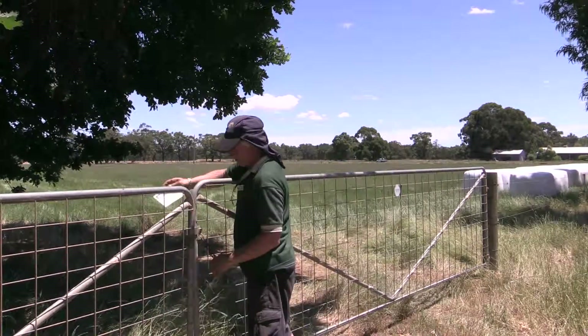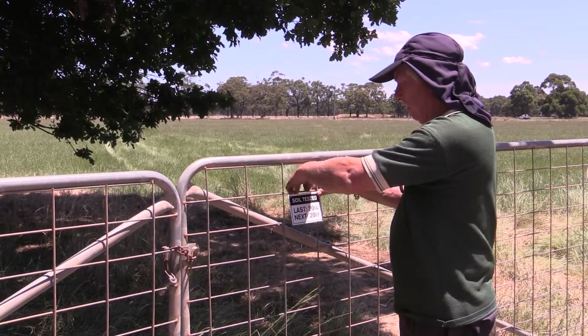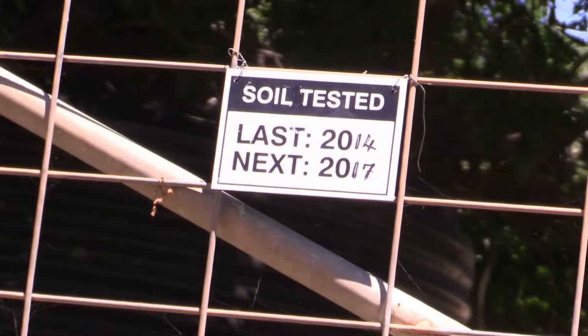It has allowed us to reduce our lime spreading to maintenance level rather than trying to build up the pH. So we now know that we only have to put on half the lime at most per hectare to just maintain the pH levels as they are now. So that's another saving.